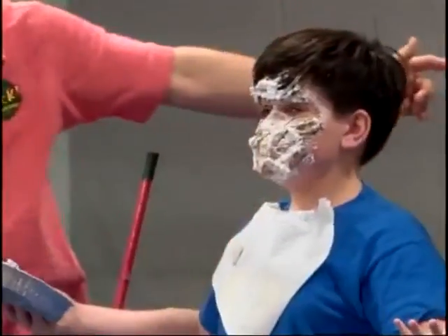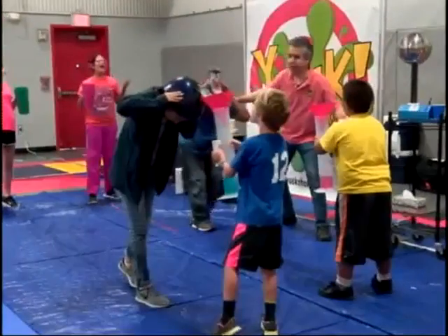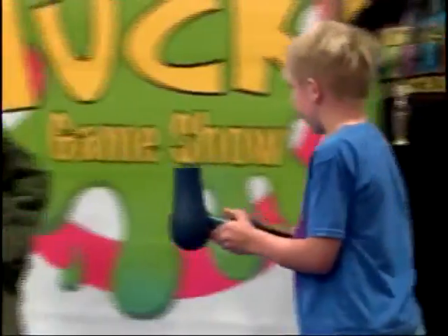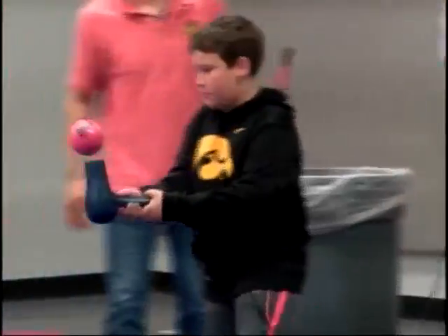Despite the messy way of getting the message through, Whittington says a series of games and demonstrations allowed for the science aspect of outcomes to stand out. One such case is with Bernoulli's principle, as demonstrated here with two products you could find at home.